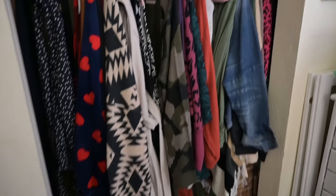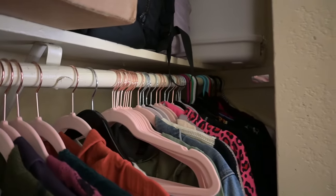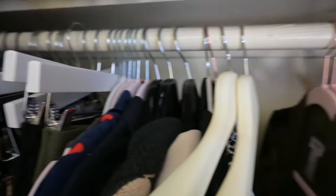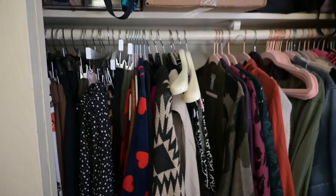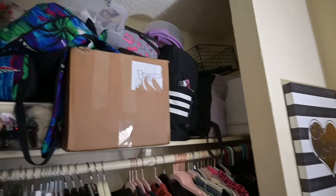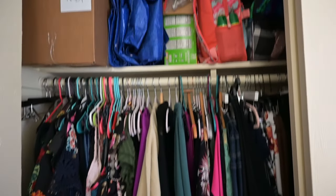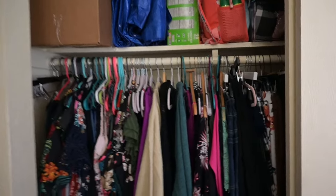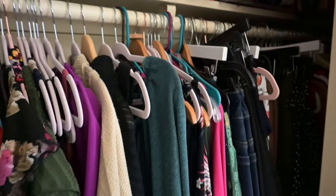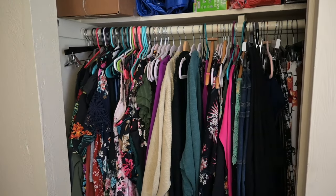This is my second closet in my extra bedroom. As you can see, she is pretty stuffed. We'll get to that side in a minute. Definitely need to go through this because there's a lot of things in here that I'm no longer wearing. I've got a bunch of junk up here I need to deal with. This is the dress area — again, a bunch of junk up there I have to deal with. I'm going to try and downsize it by at least a third.